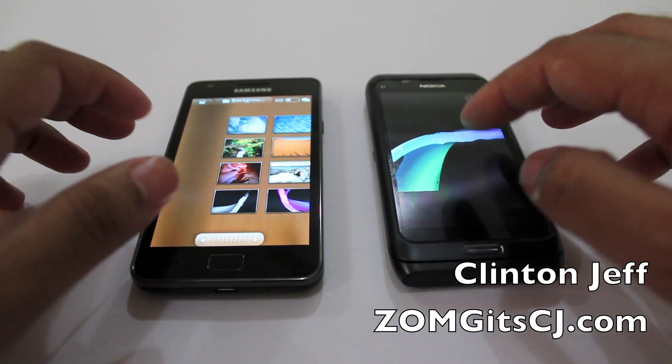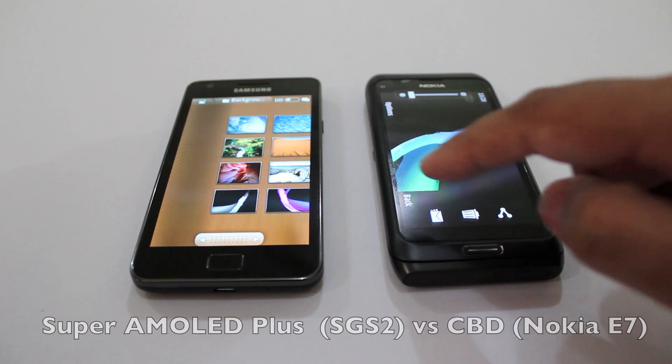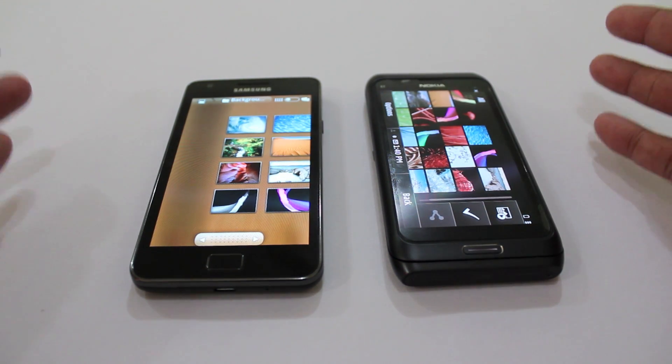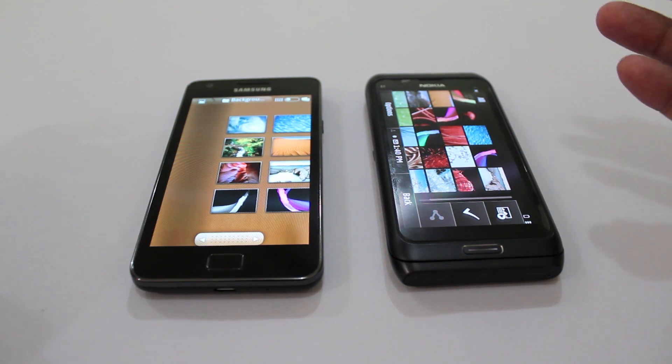Hey guys, this is Glyn Jeff from Zomaguyacg.com and this is a quick look at the screen on the Galaxy S2, the Super AMOLED Plus screen versus the CBD (Clear Black Display) screen on the Nokia E7.